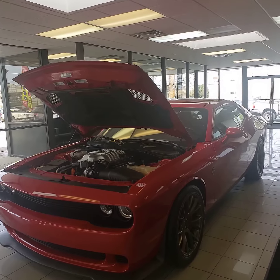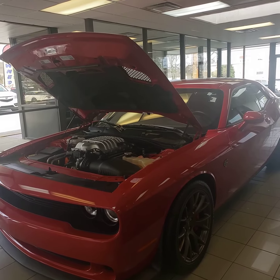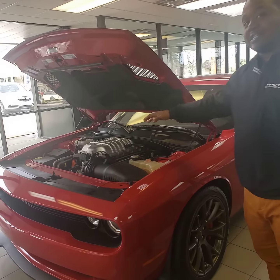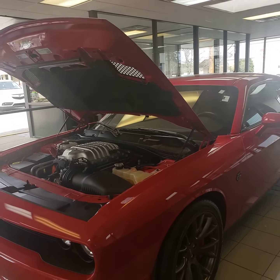This is a 2015 Dodge Challenger Hellcat — this is the best one you can buy. This one is going to get you about 794 horsepower, about 770, 707 pounds of torque. So it's one of the fastest cars out there, especially if you're drag racing and things like that.